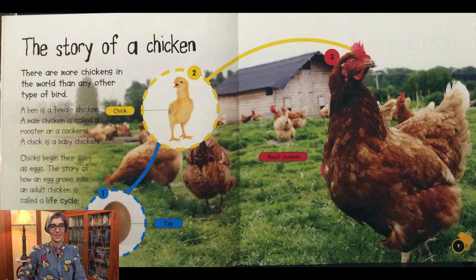The story of a chicken: there are more chickens in the world than any other type of bird. A hen is a female chicken, a male chicken is called a rooster or a cockerel, and a chick is a baby chicken. Chicks begin their lives as eggs. The story of how an egg grows into an adult chicken is called a life cycle. A chicken goes through three stages: from egg to chick to adult chicken.